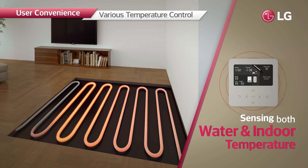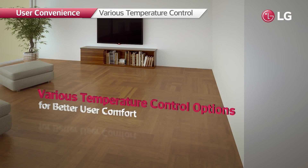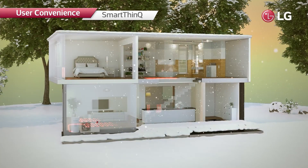As the R32 Monoblock senses both the indoor temperature and leaving water temperature, it can reduce the leaving water temperature when indoor temperature rises, ensuring a comfortable environment. The system can also be controlled via Wi-Fi from outdoors using the ThinQ app, allowing users to preheat their spaces to a desired temperature on a cold day.